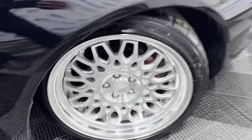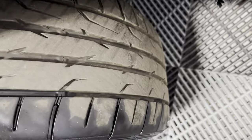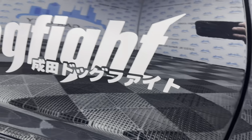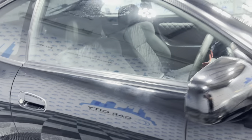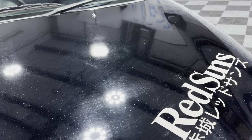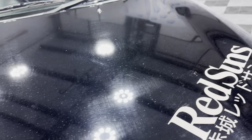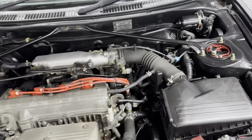Look at these beautiful alloy wheels — super nice and sharp with nice tires. It's got a 2.0-liter engine, super nice and reliable. Let me open the hood so we can take a peek under there.